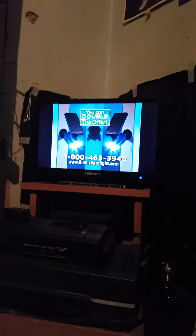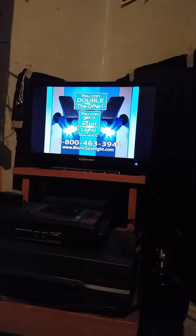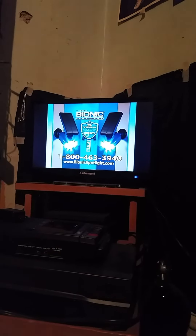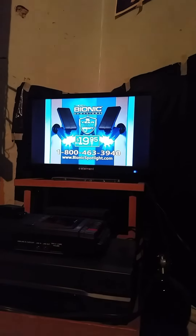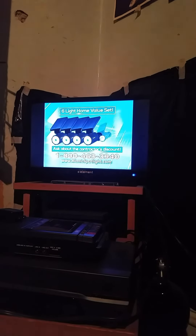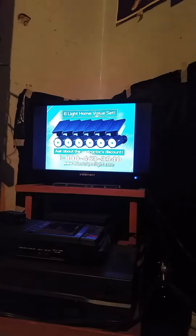But wait — if you order right now, you can double the offering: get a second Bionic Spotlight, just pay a separate fee. You get it all: two Bionic Spotlights backed by our five-year warranty for one low price, and the shipping is free. And when you call, ask about the contractor's discount on the complete six-light home value set.